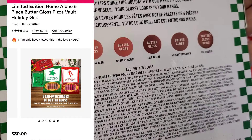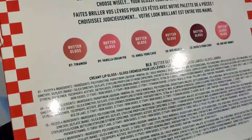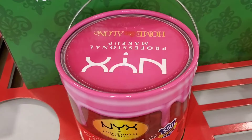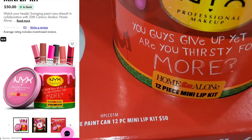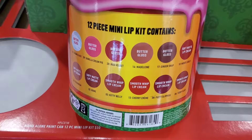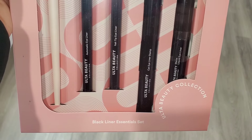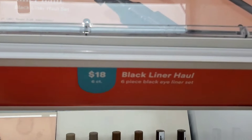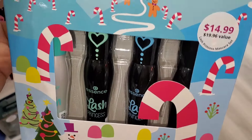For NYX they had two different sets from their Home Alone Butter Gloss Pizza Vault for $30 each — one with certain shades, and one with a mix of reds and pinks. They also had a set with 12 pieces of lip paints — the packaging is so cute — for $50. For Ulta Beauty they had a black liner essential set with lots of different black liners and a liner brush going for $18.